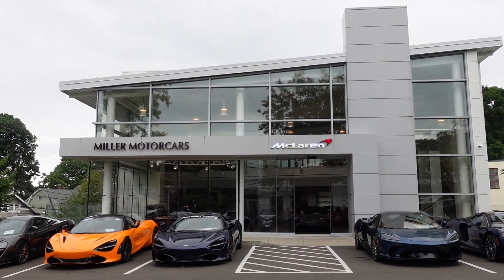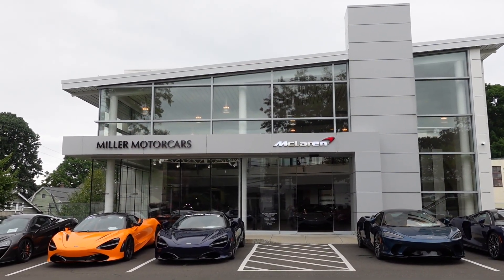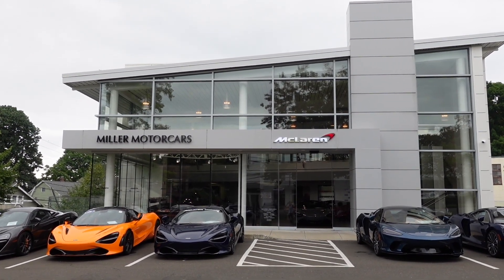So that was my visit to Miller Motor Cars in Greenwich, Connecticut. Thanks for watching, and I'll see you in the next video.